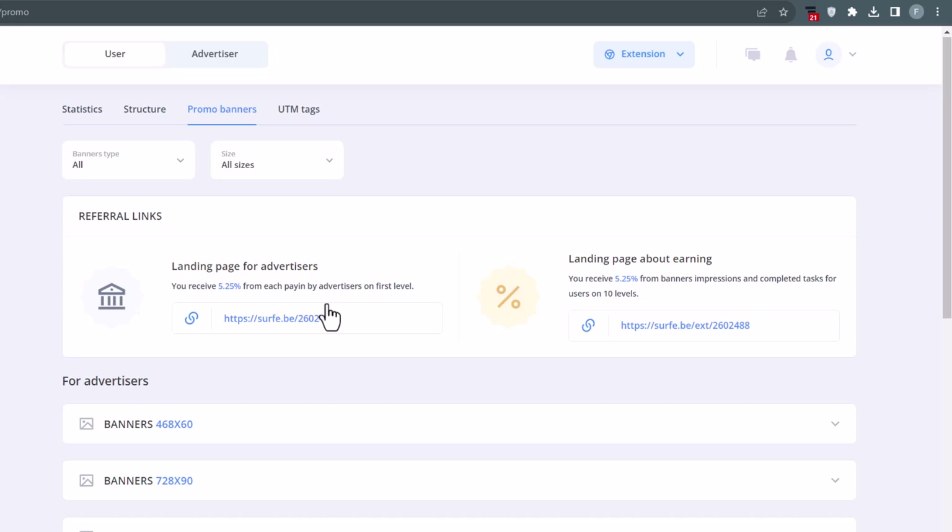If you want me to show you my withdrawal proof from this website and show you how much money I earn using this method, then help me get over 1,000 likes on this video. Thanks so much for watching and I will see you on the next one.